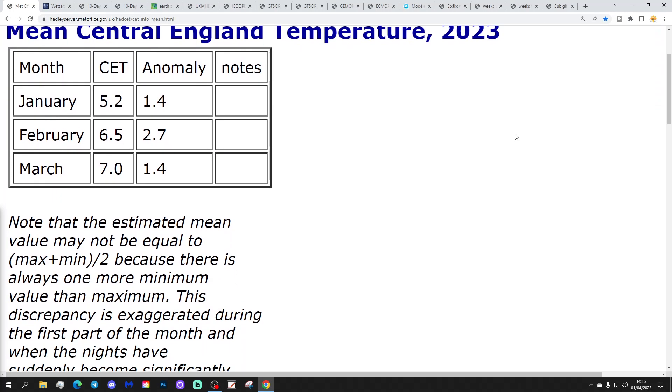We've got confirmation of March's CET. March came out at 7.0°C, which is getting on for 1.5 degrees above the 1961 to 1990 average — so it's 1.4 degrees above that old, cold temperature average, which the UK Met Office is still using on their CET page. However, if you set that against the 1981 to 2010 or 1991 to 2020 averages, the CET is actually within half a degree of average, which I'd regard as about average.